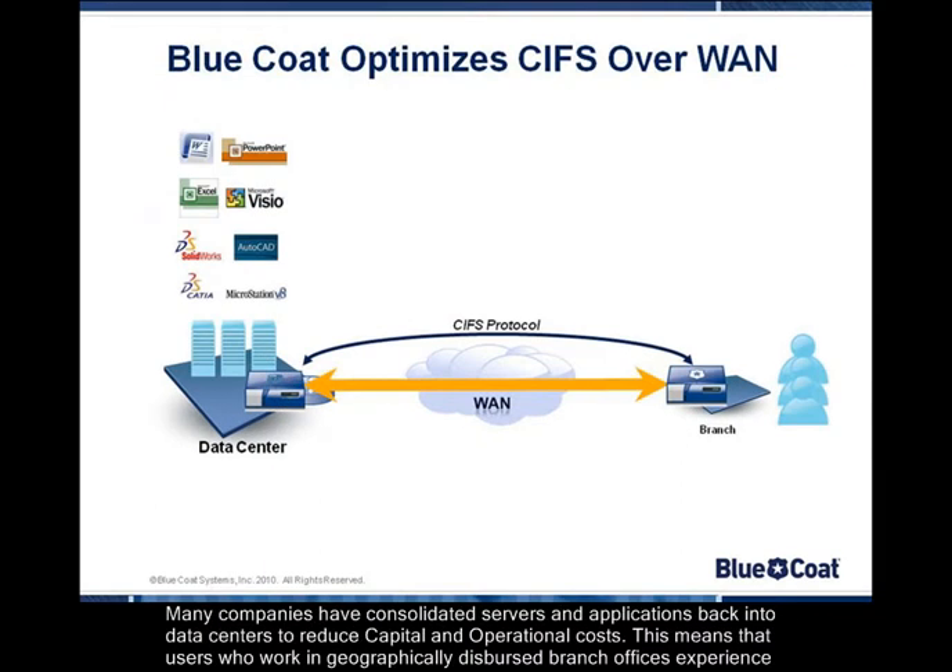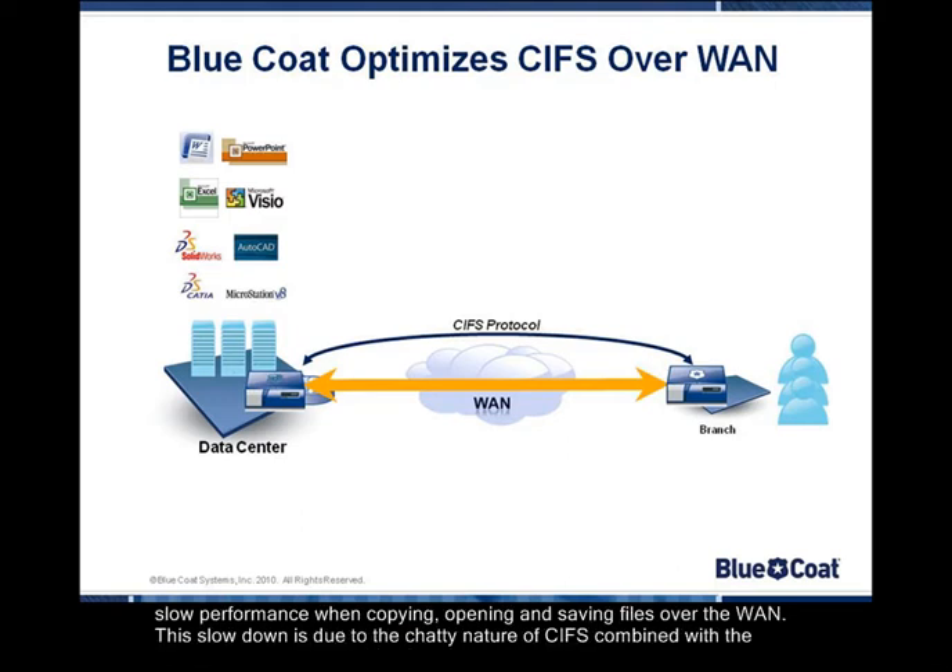Many companies have consolidated servers and applications back into data centers to reduce capital and operational costs. This means that users who work in geographically dispersed branch offices experience slow performance when copying, opening, and saving files over the WAN. This slowdown is due to the chatty nature of CIFs combined with the latency of the WAN.